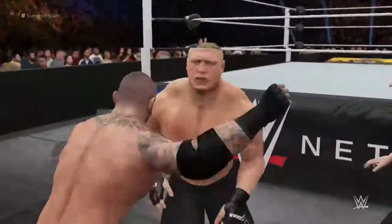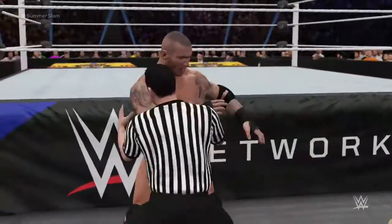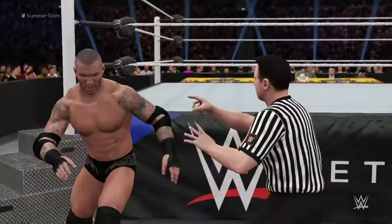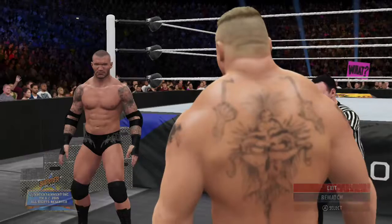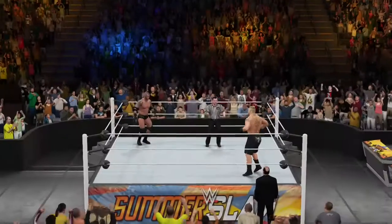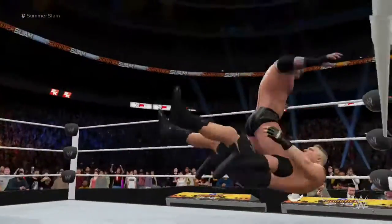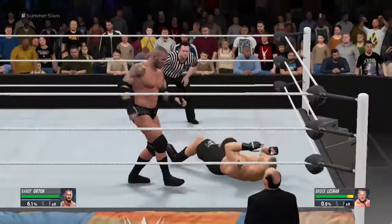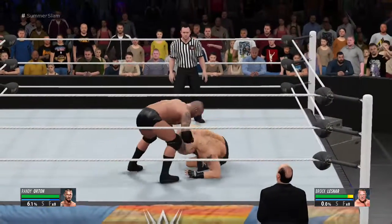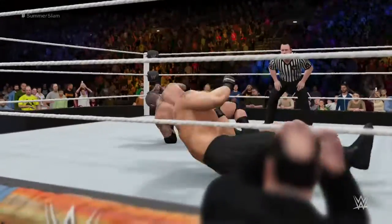I never saw this coming. What should we expect from the Viper here tonight? Well, Randy Orton has a tendency to control the tempo of the match. You've got to look for him to slowly wear his opponent down before striking quickly with the RKO.